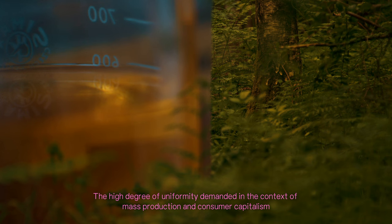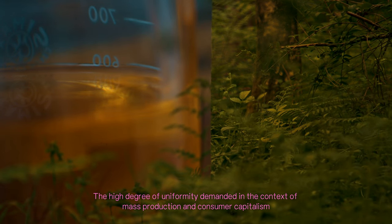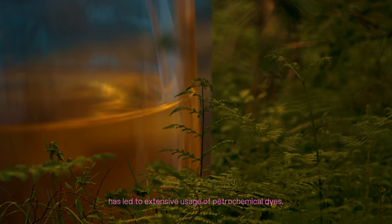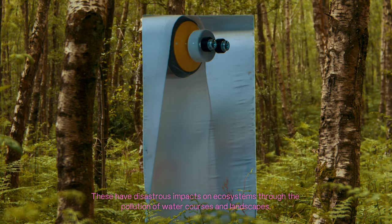The high degree of uniformity demanded in the context of mass production and consumer capitalism has led to extensive usage of petrochemical dyes. These have disastrous impacts on ecosystems through the pollution of watercourses and landscapes.